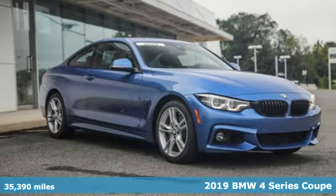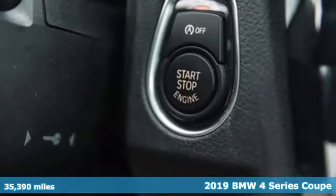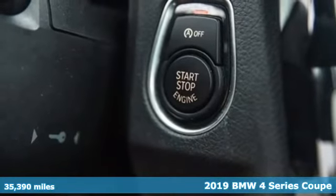It's a certified 2019 BMW 4 Series. Be nimble, be noticed, be unforgettable.